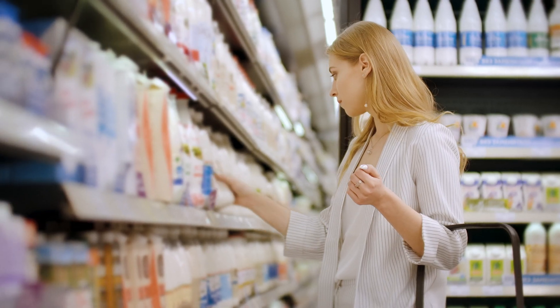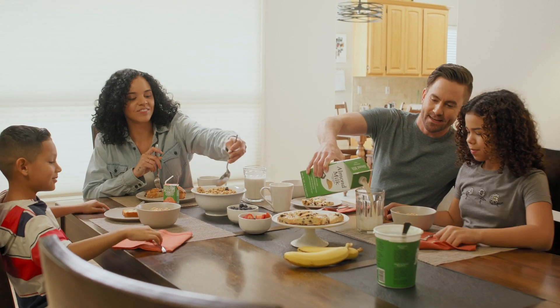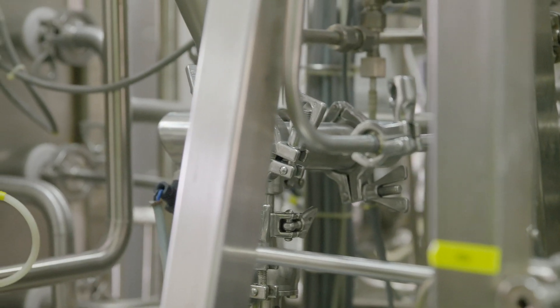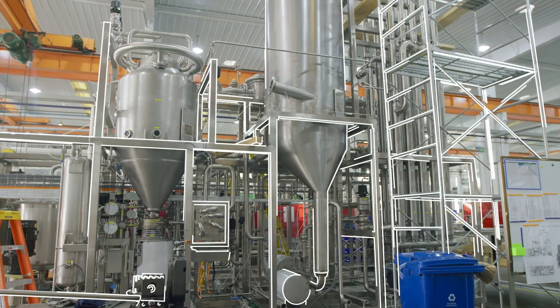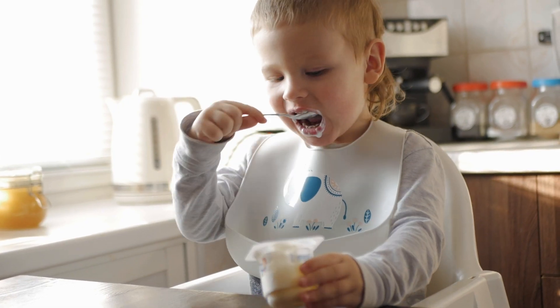Look familiar? You probably have a few of these products in your fridge or pantry. Getting them to you safely without sacrificing taste or texture is a precise science. SPX Flow's ultra high temperature systems — UHT for short — preserve what's good, like essential vitamins and minerals. The process minimizes potentially harmful microorganisms, extending shelf life and maintaining natural flavor and texture.